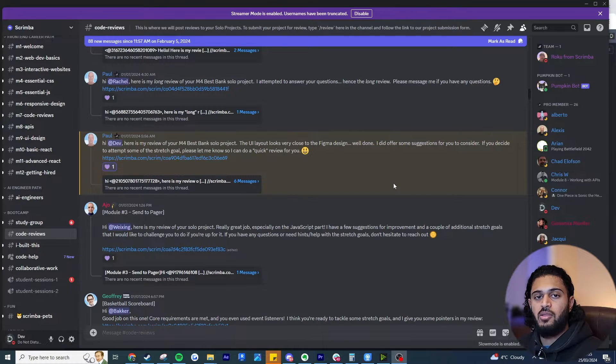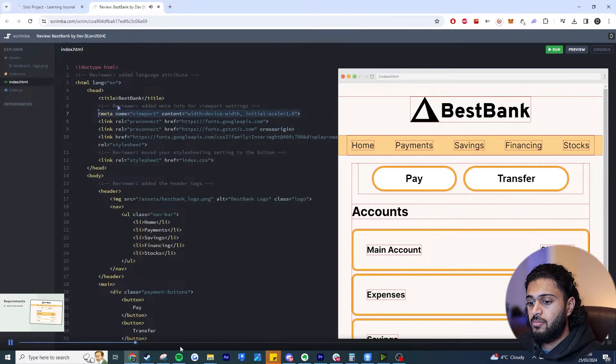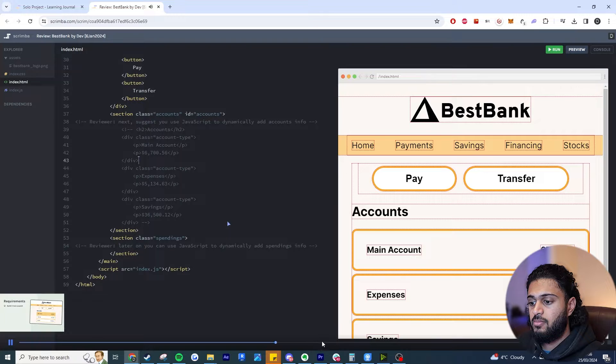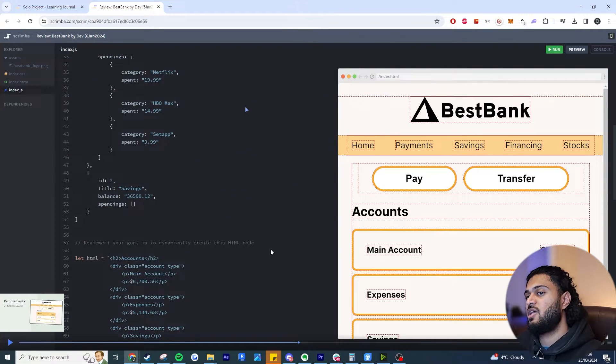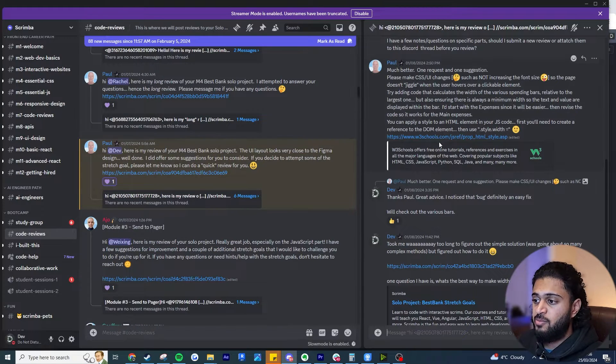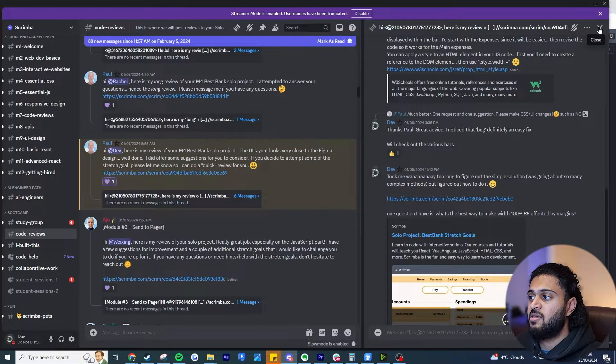One benefit of joining the bootcamp was that I could actually submit my personal projects for review. Here's an example where Paul has gone through my project — there's a video of him commenting feedback on my code. He's going through it saying 'this is how we can make it more efficient, these are things you can fix to make it more professional and industry standard.' It's a personal review, and afterwards I even had a Discord thread chat with him going back and forth with more feedback.